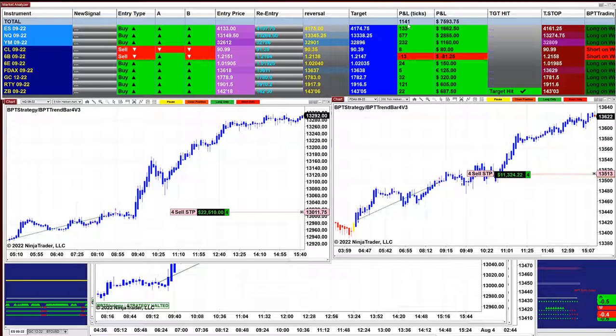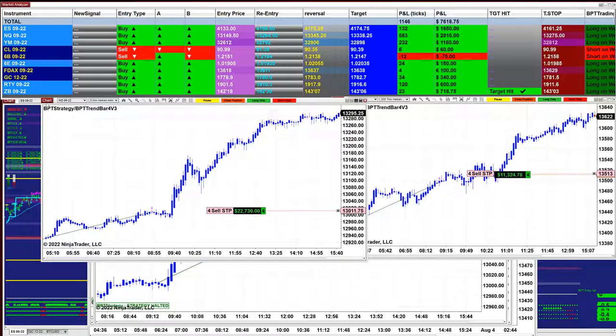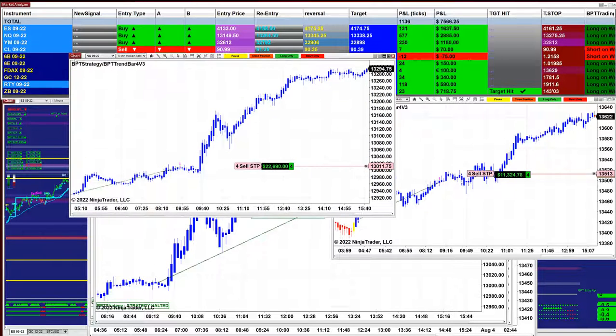If you don't have the whole money to do all of them, there is no problem — you can trade the ES, Nasdaq, and Dow zones. ES made 133 ticks, the Nasdaq made 577, and the YM did 234 ticks. You can trade the ES, Nasdaq, and Dow zones. There is still an open trade on the Nasdaq — the last trade was 22,000.